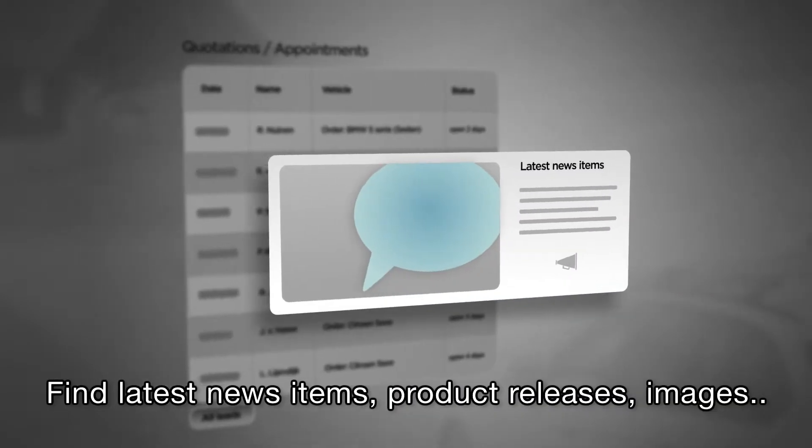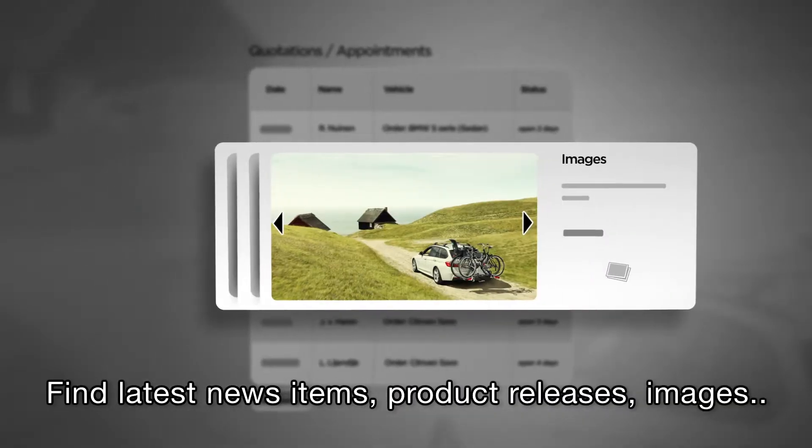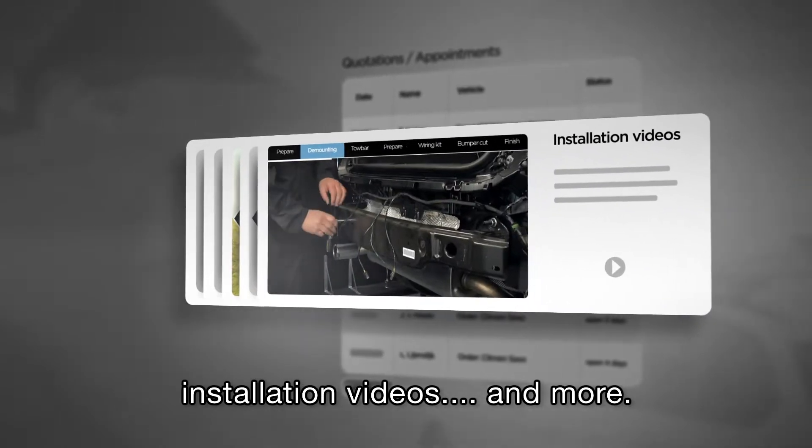Find the latest news items, product releases, images, installation videos and more.